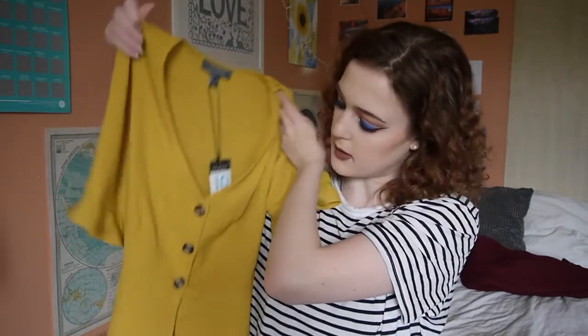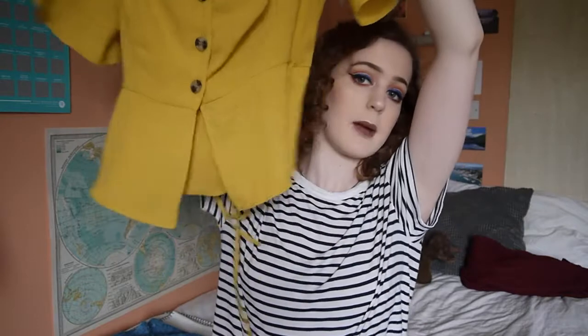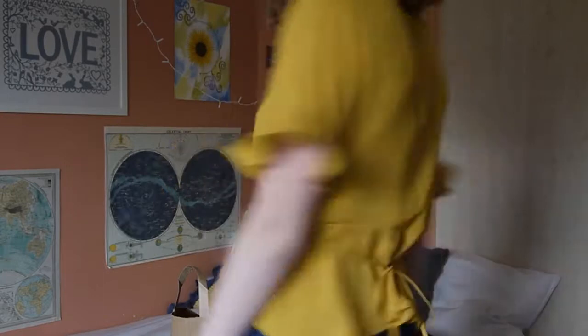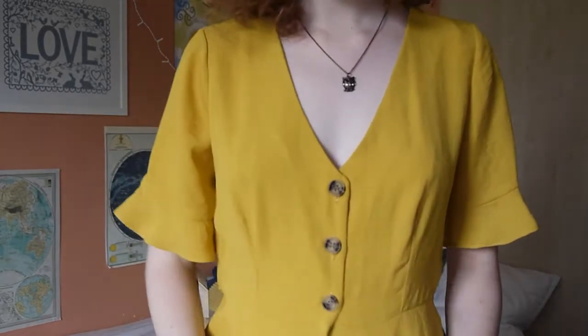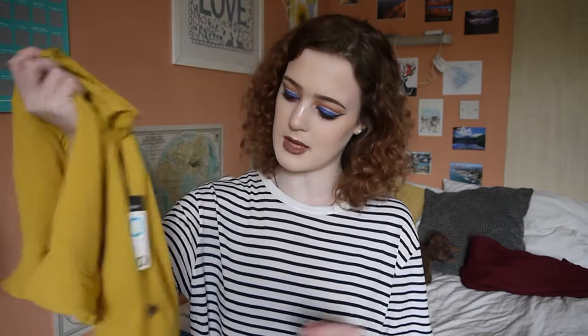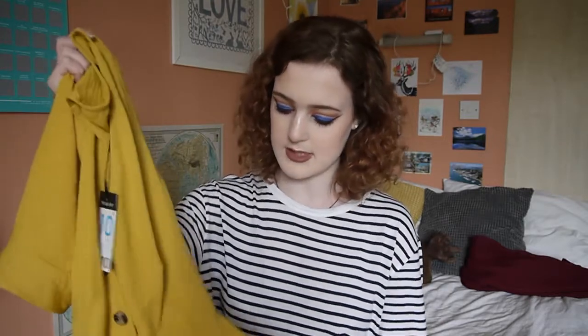The next item I picked up is this yellow top. It's like a v-neck button-up shirt style top with a peplum at the bottom, which is very in at the moment, and it's got little tie bits at the back. It's got these big buttons which are quite fashionable right now, and little frilly sleeves. I really love it but I don't really know how I'm going to wear it — it makes me look very adult and a bit too serious, which isn't really my style.